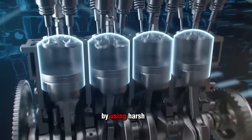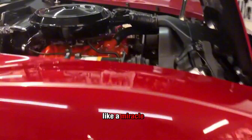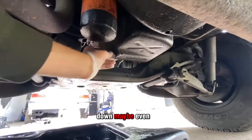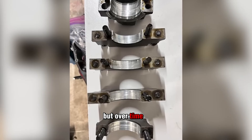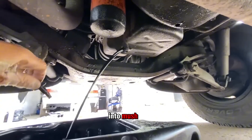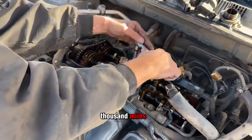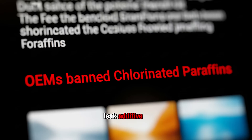These products work by using harsh chemicals that swell and soften rubber seals. At first it looks like a miracle — the drip slows down, maybe even stops. But over time, that swollen rubber breaks down, cracks, or turns into mush. I've seen rear main seals completely shredded within a few thousand miles after someone tried to fix it with a stop leak additive.